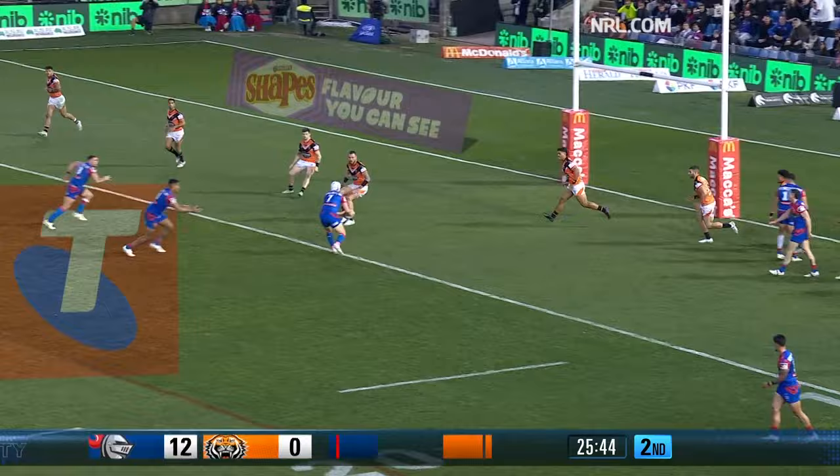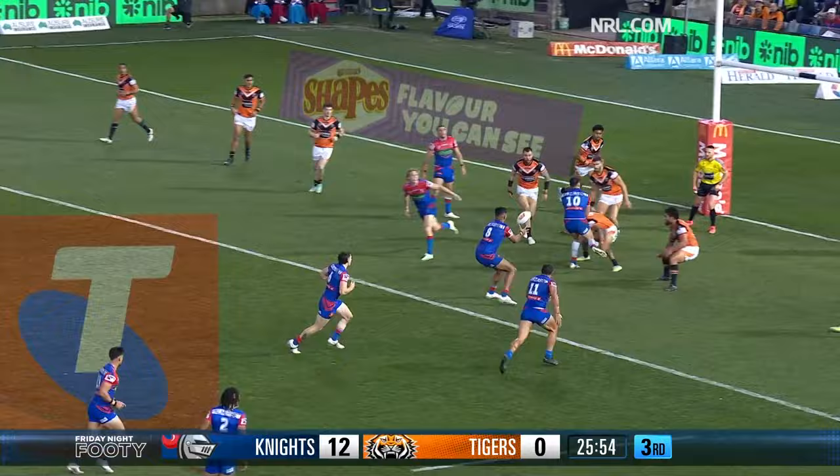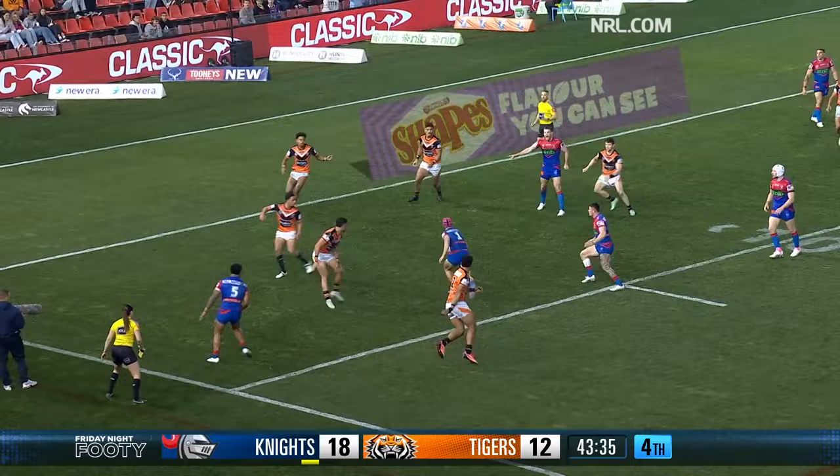Gamble and Hastings — seven tackles in a row they've made, still three left, they don't need them. Saifiti gets there, pokes through the front line of defence, wrapped up by Bateman. Ponga — straight around the back, plenty of room, Ponga scores.